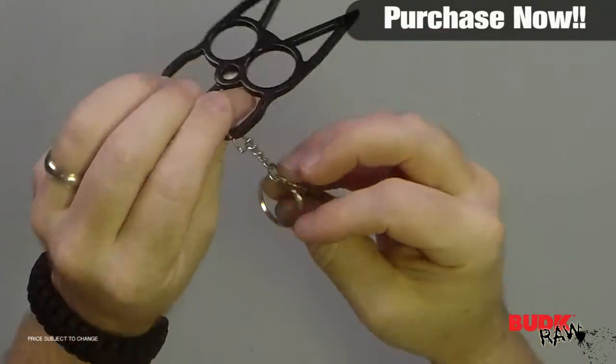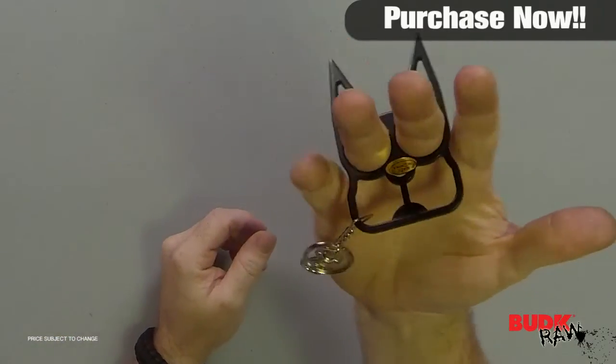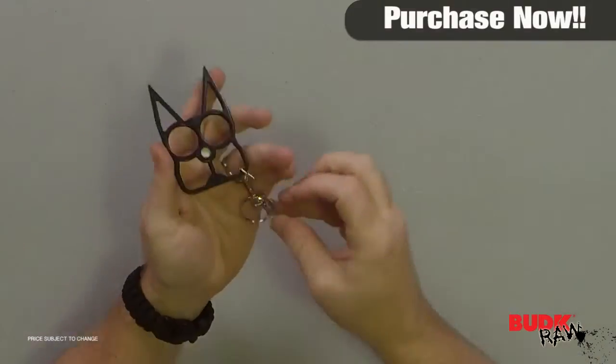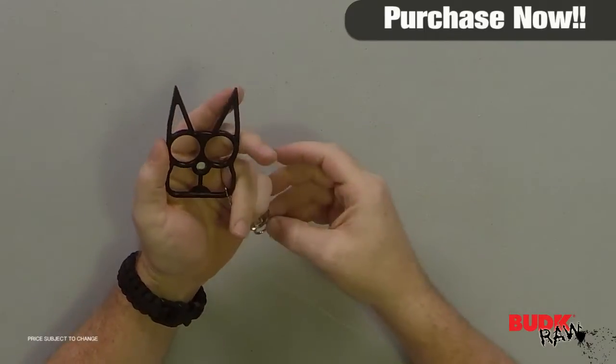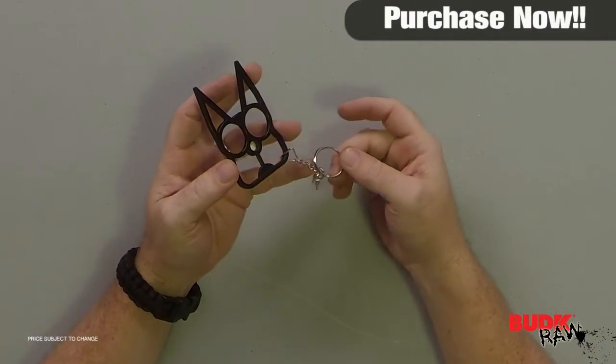This keychain looks non-threatening, is easy to carry, and will provide you with peace of mind. I've seen this piece around — I've actually got some friends who carry it. This is a great self-defense piece in case you ever have an intruder, but you don't want something that looks like a self-defense piece initially.